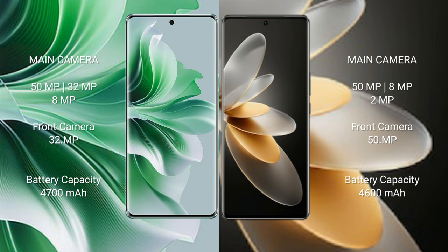OPPO Reno 11 Pro has a 4700mAh battery with 80W fast charging support. Vivo V27 Pro has a 4600mAh battery with 66W fast charging support.